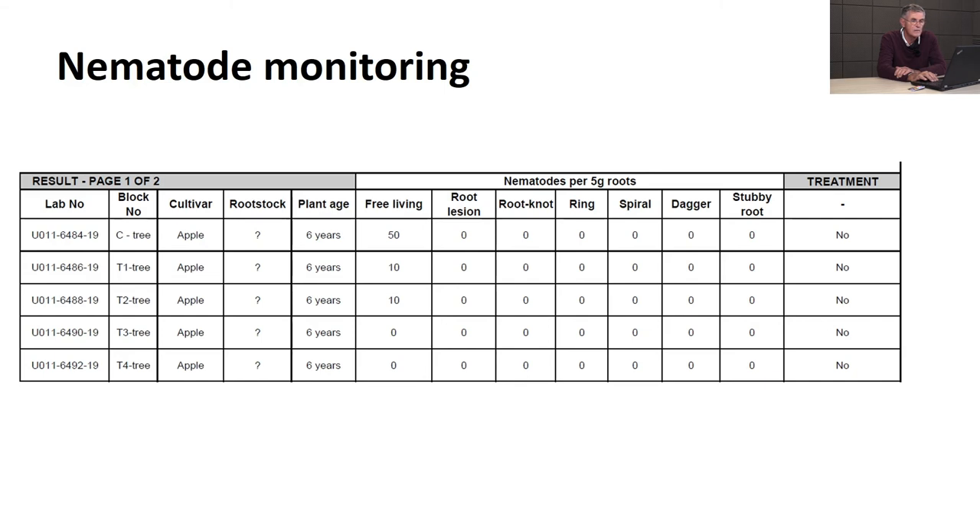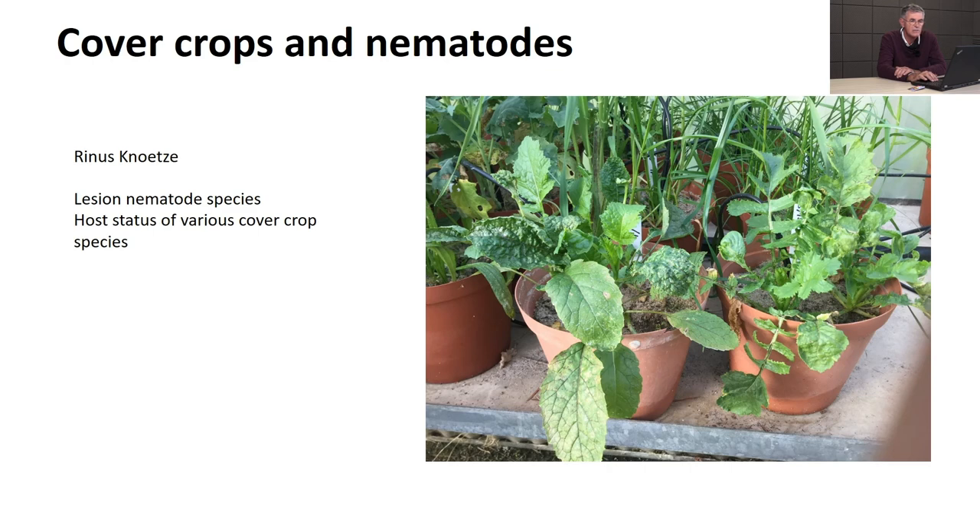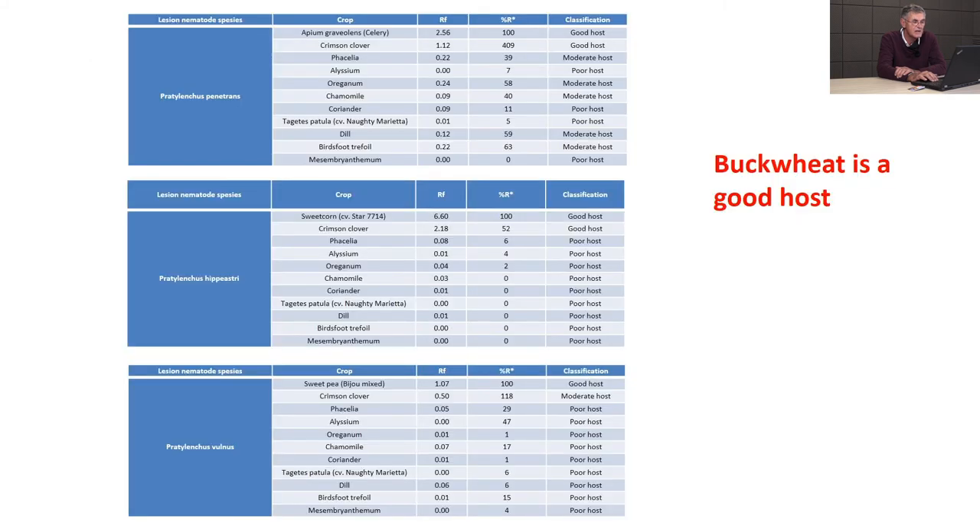Rena Smuts's work tested cover crop species in pots for their host status towards lesion nematode - Pratylenchus penetrans, hyperastery, and vulnus were assessed. The biggest casualty was Indian buckwheat, which is a very good host for lesion nematode and can't be recommended. Some species are moderate hosts, but the bulk of species we plant are either very unsuitable hosts or not hosts at all. With a diverse cover crop, we're not monocropping anything, so we should be okay.